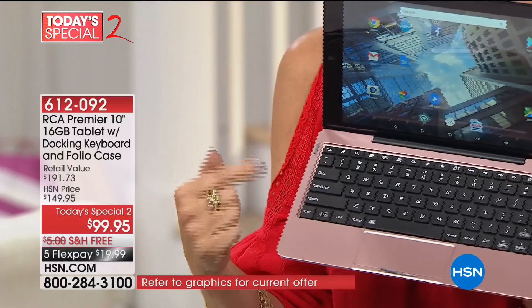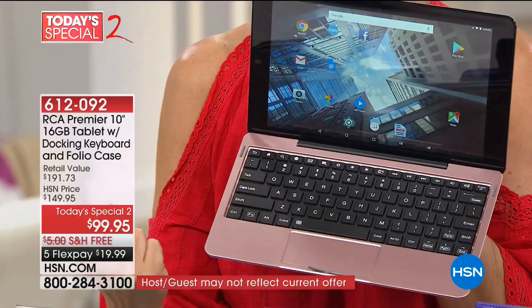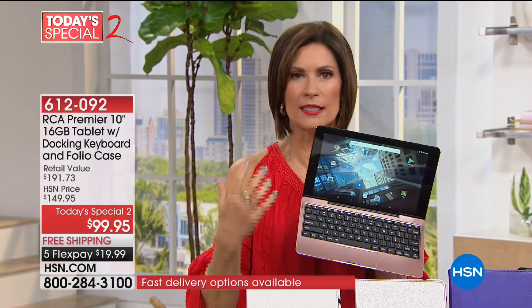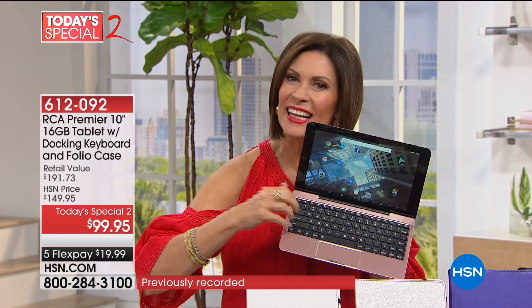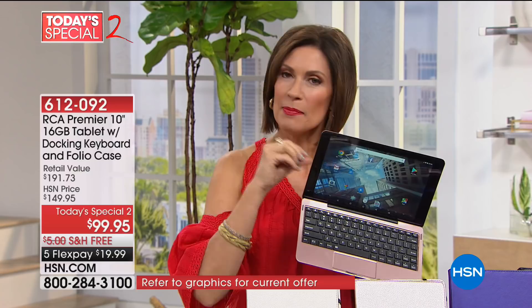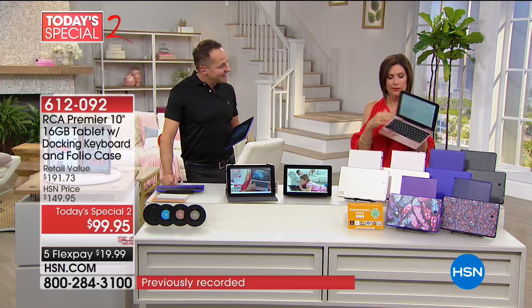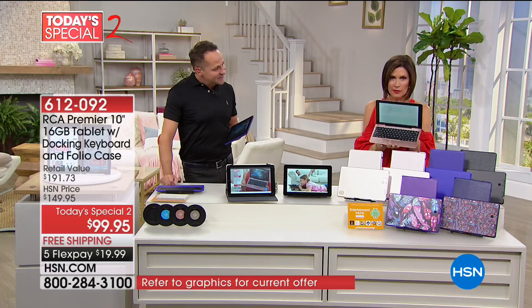Look at the keyboard — this is the other great part. There are other keyboards you can buy with other tablets, but a lot of them tend to be smaller, which makes it difficult to type if you have larger hands. You're going to get a full-on, almost laptop experience because of how big that keyboard is. These are individually tiled keys — the kind that make a little sound. I like the clickety-clack; it makes me feel like I'm doing something productive.